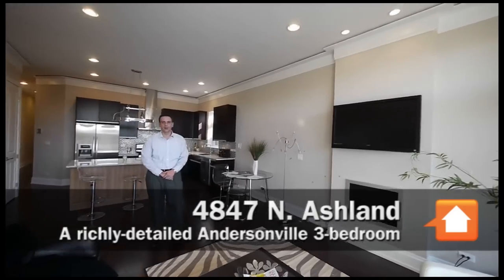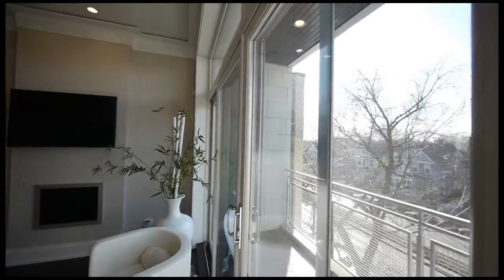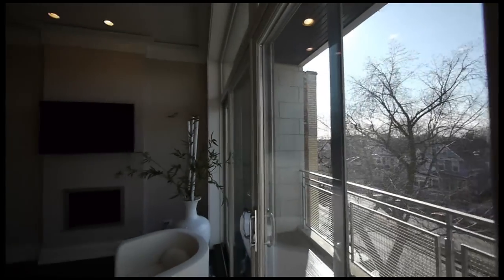We're here at 4847 North Ashland. It's a six-unit building: four simplex units — three bedroom, two bath — and two duplex units — four bedroom, three bath.